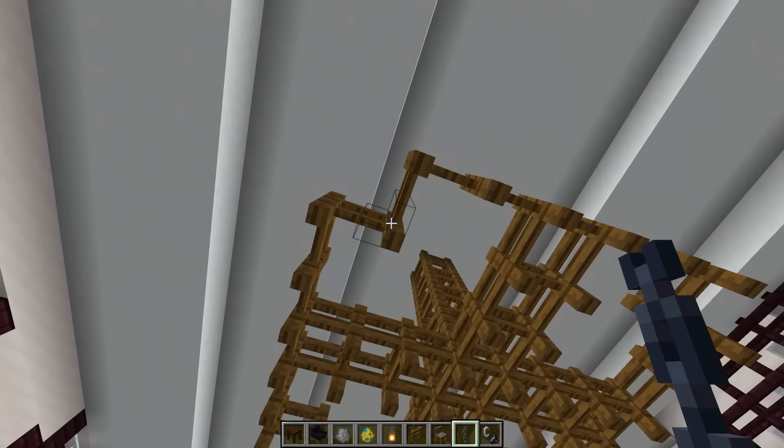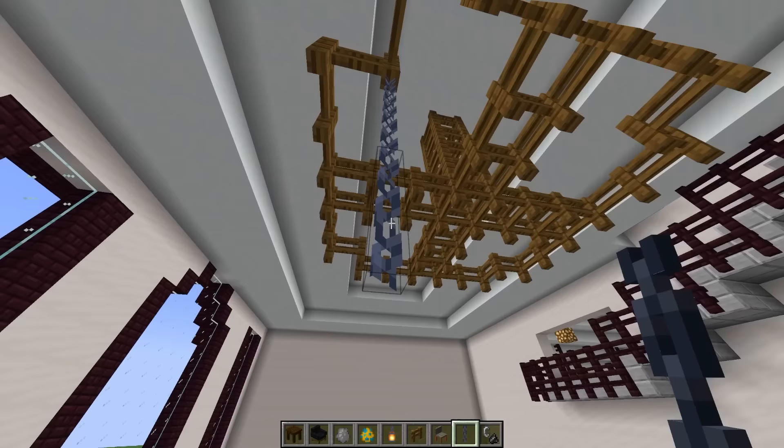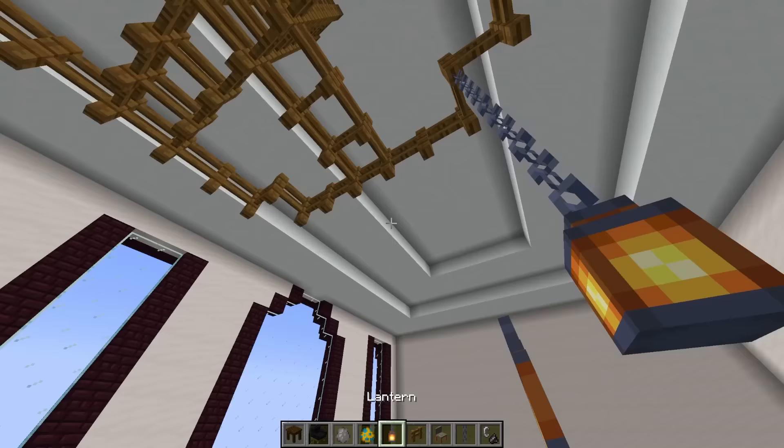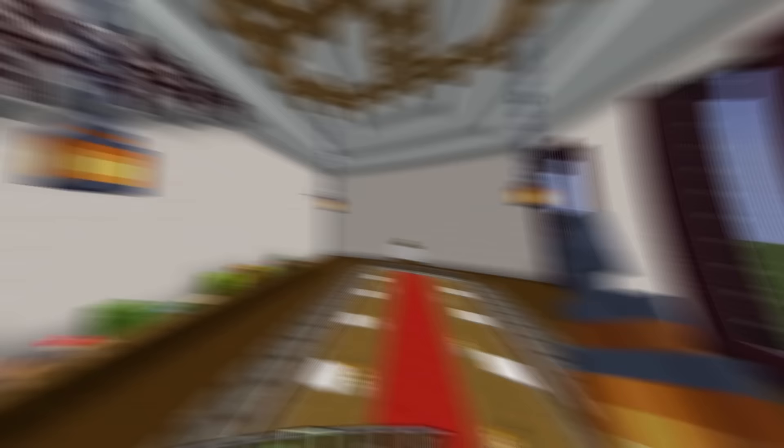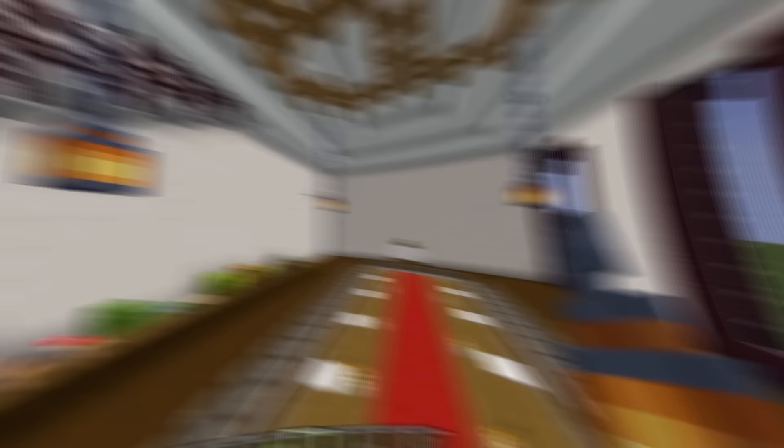Let me make a really good looking chandelier — comment down below if you think my chandelier looks good. I'm gonna add some chains down to the bottom on each side, and then add some lanterns below it and have them drop down from the chandelier. Look at this — there is the chandelier!